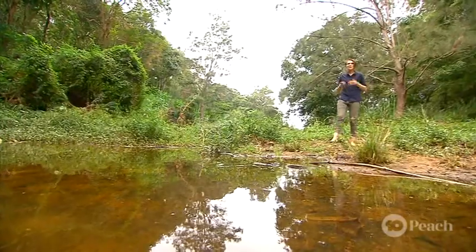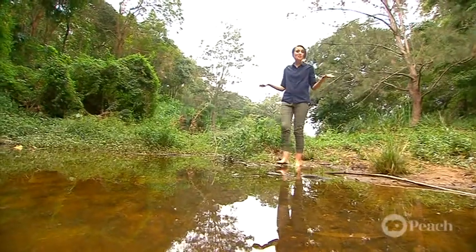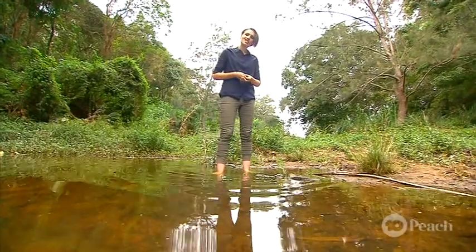Welcome back Earthlings. Today we've been talking about all things earth and environmental science. We've been looking into earth sciences which include meteorology, the study of the weather, oceanography, the study of oceans, and geology, the study of rocks and landforms. All those fields involve physics and we're about to use physics to unpack this.